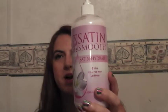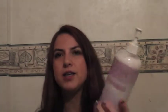For pink, I chose a lotion that I really, really love — it's the Satin Smooth Skin Nourisher Lotion. I love putting this on my legs because it just leaves them really soft, and I actually got this with my wax system. It is amazing, and I really like this. So that is my pink.